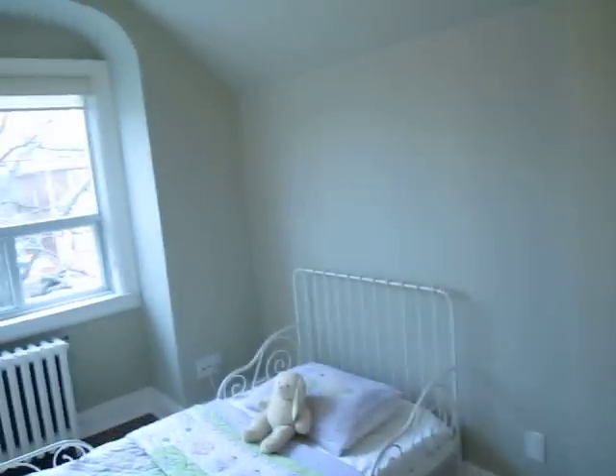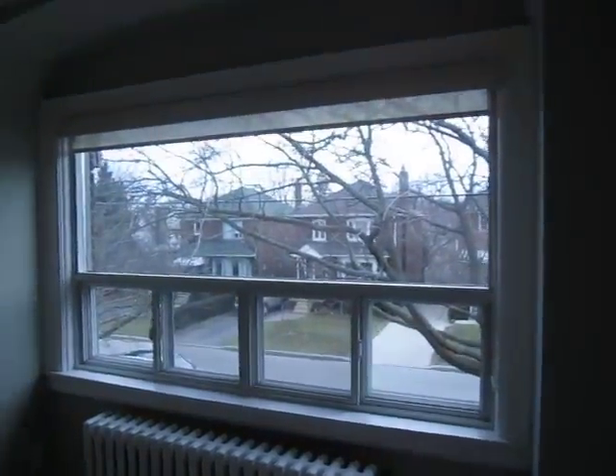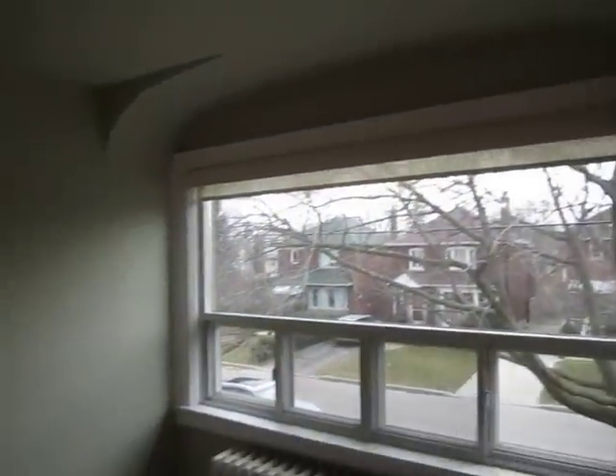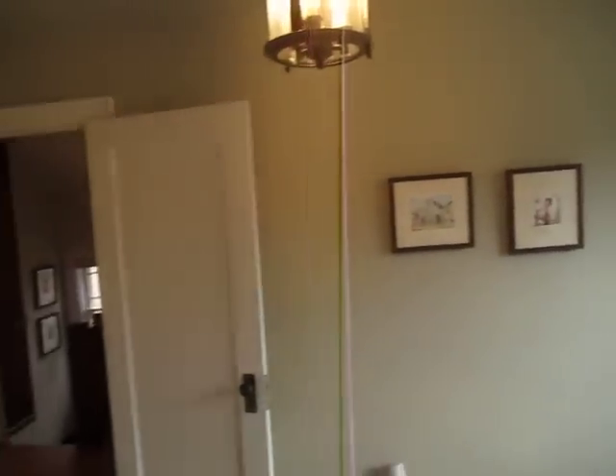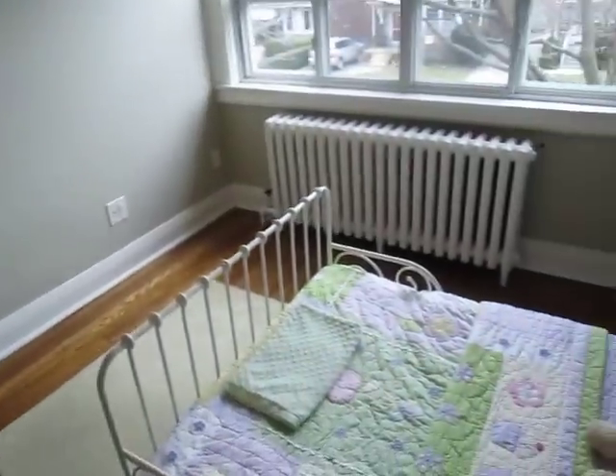It shows just beautifully, it shows perfectly — you can move right in. The colors are really attractive. There's a nice big window here. You can see the coved sort of ceiling there. Window coverings are all included and a nice large closet. This is a large room — you could have lots of furniture in here.